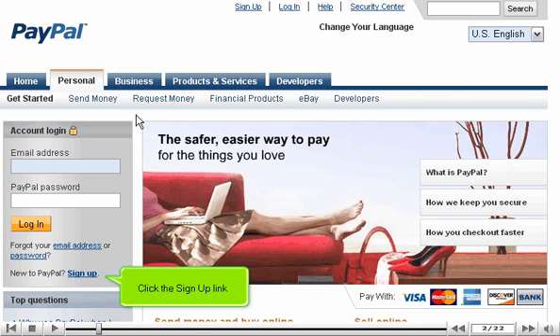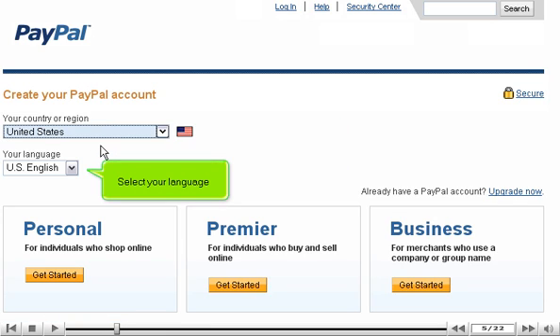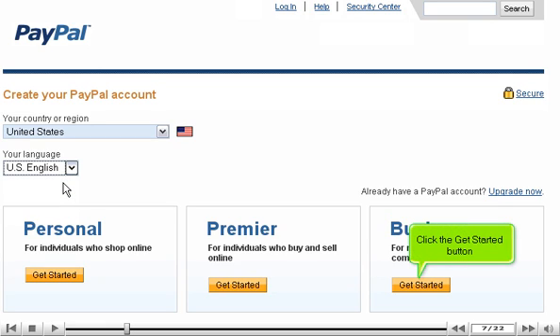Click the Sign Up link. Select your country from the drop-down menu, then select your language. Click the Get Started button.